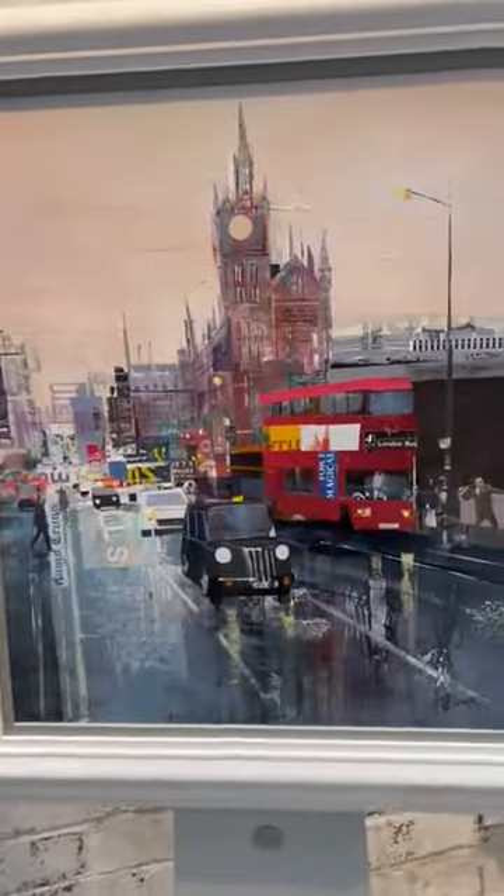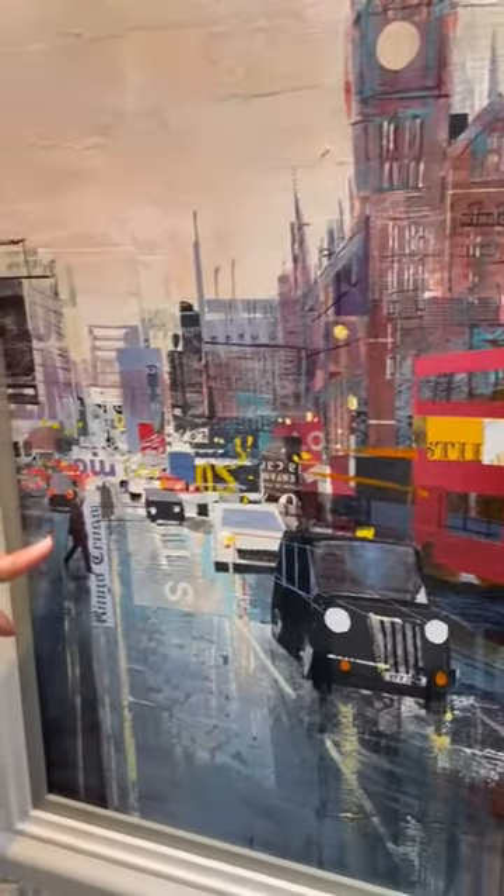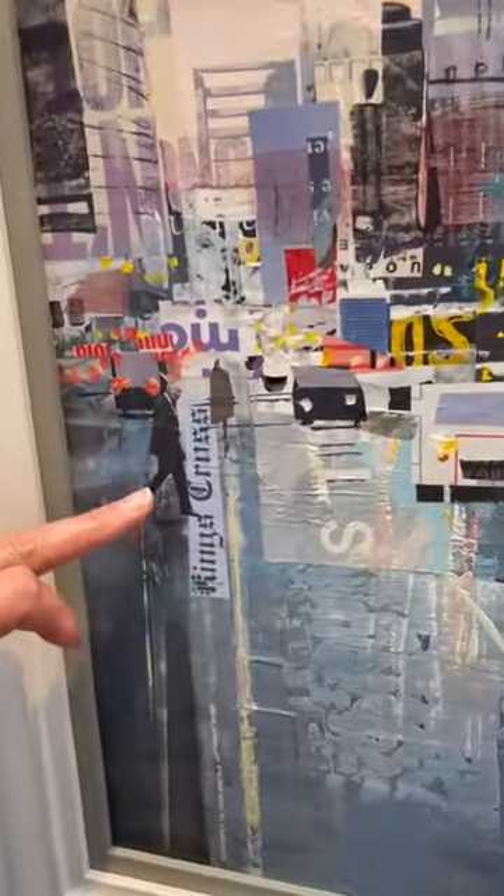This piece here is called King's Crossing. Quite humorously, we've got King Charles featured alongside the words King's Crossing.